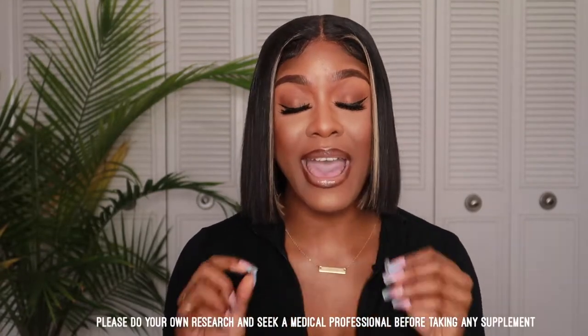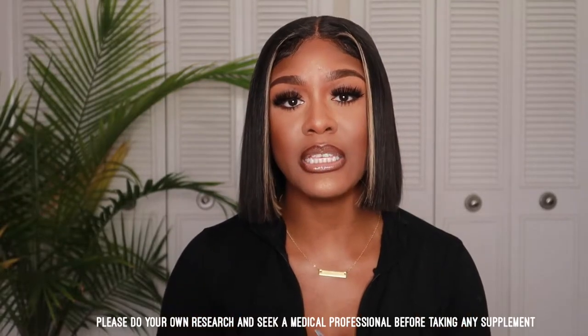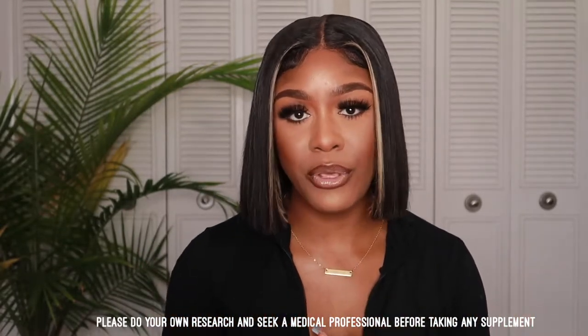Just a small disclaimer — I know this is kind of self-explanatory, but I did want to mention that all of the supplements I will be showing in today's video: A, I have done my research on, and B, I have consulted medical professionals before adding them into my regimen. So I highly recommend that you guys do the same, because what might work for me might not work for you.